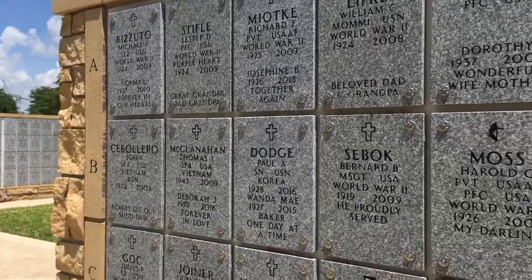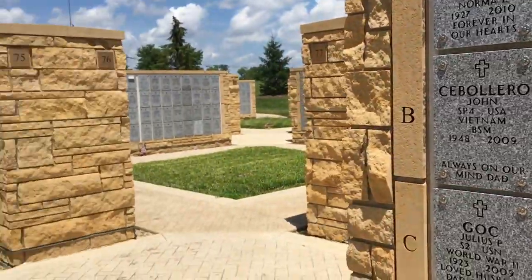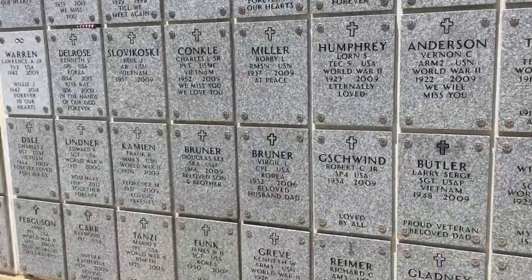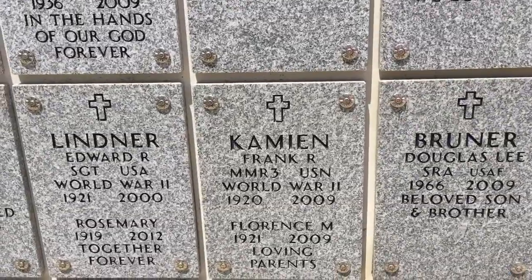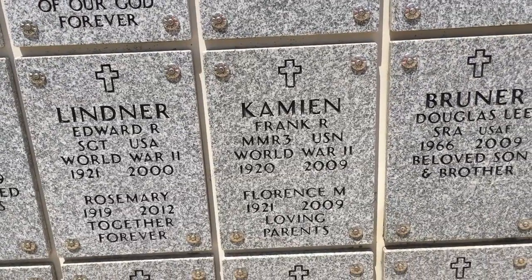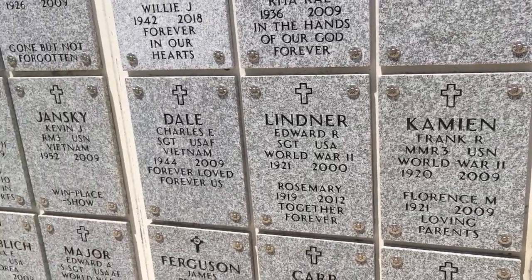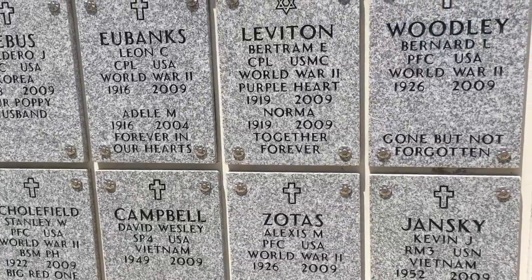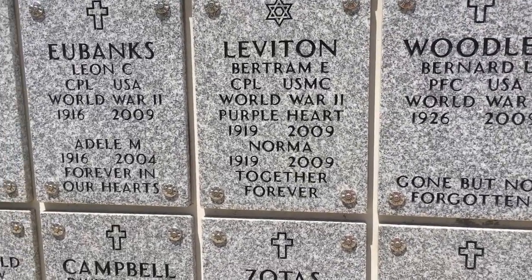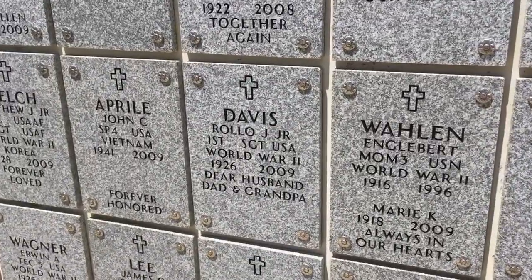You'll notice many different inscriptions, and as I said, you can have the two people who are together in life together in death here as far as their internment goes. The spouse's name would be put on the front here, as you see.